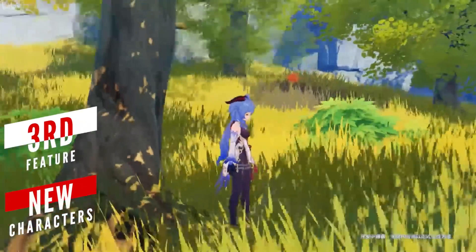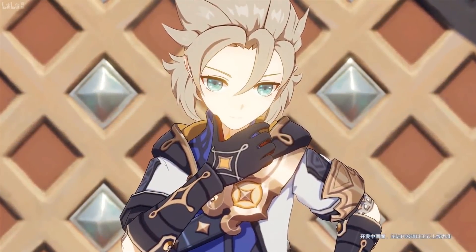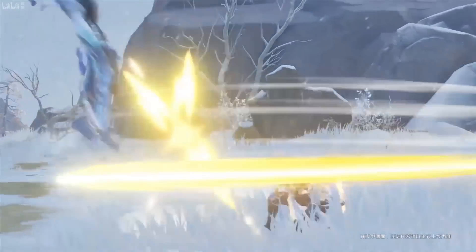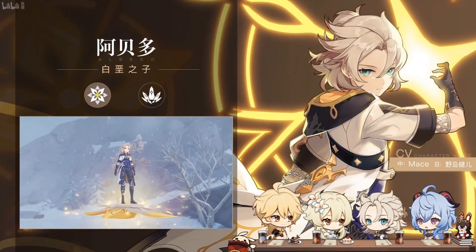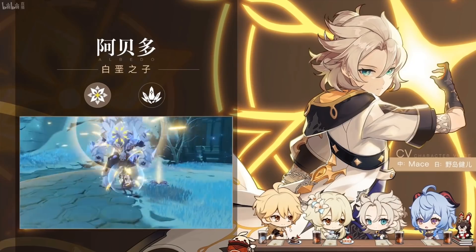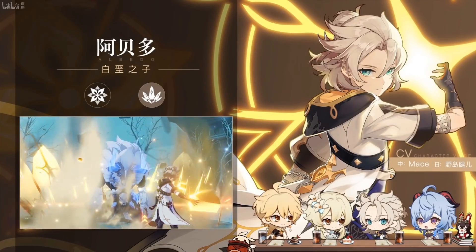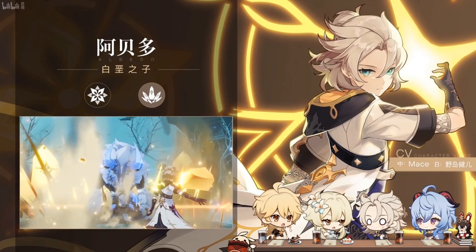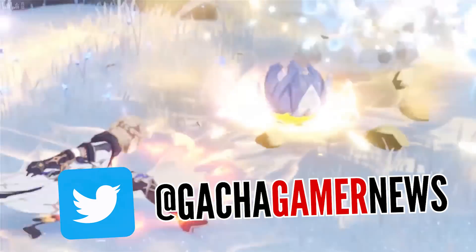Albedo and Ganyu are the two new 5-star characters coming in 1.2. Albedo is a 5-star Geo character releasing on December 23rd alongside the Dragonspine zone, serving as the main protagonist of the Dragonspine saga with his own story chapter. His elemental skill appears to be a Geo flower used for traversal that elevates above the ground, enabling lunge attacks. His elemental burst releases an energy blast in crystal form — similar to the Geo Traveler's burst — excellent for fending off groups of enemies, and it will be interesting to see how it synergizes with Zhongli's pillar.